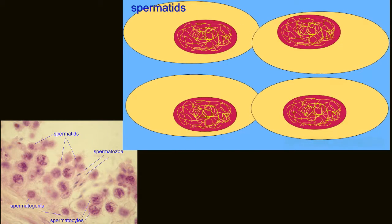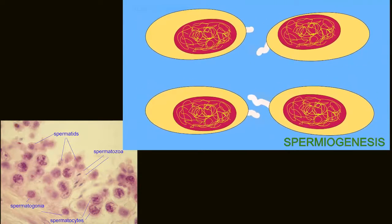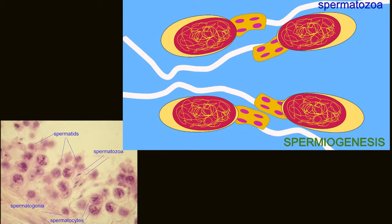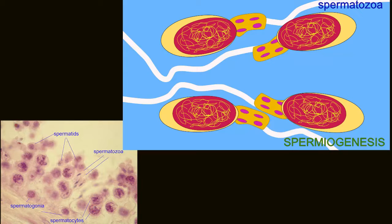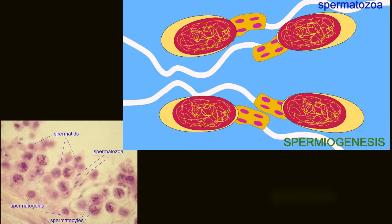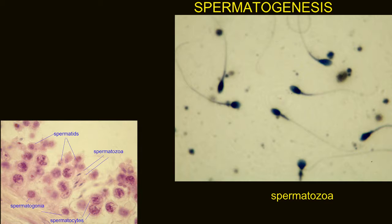but also spermiogenesis, in which they shed excess cytoplasm, condense their nucleus and cover it with an enzyme tip known as an acrosome, and develop a midpiece full of mitochondria and a long flagellar tail, which will allow them to swim.